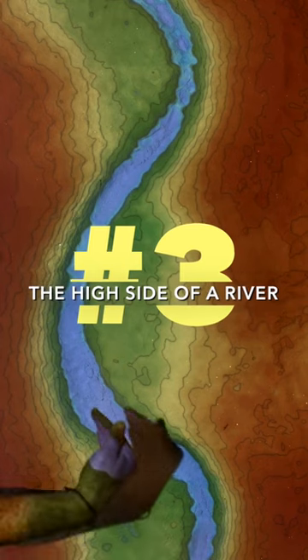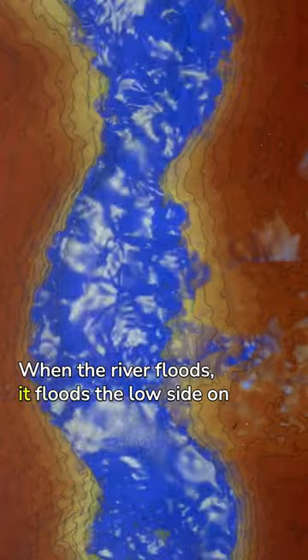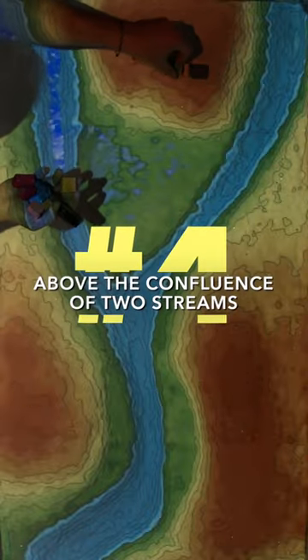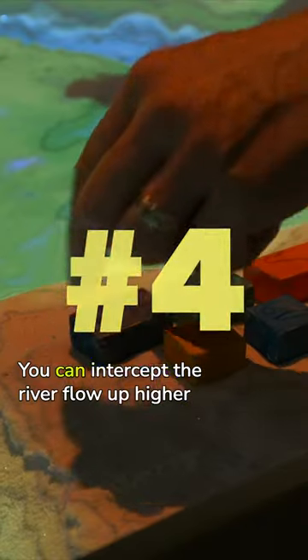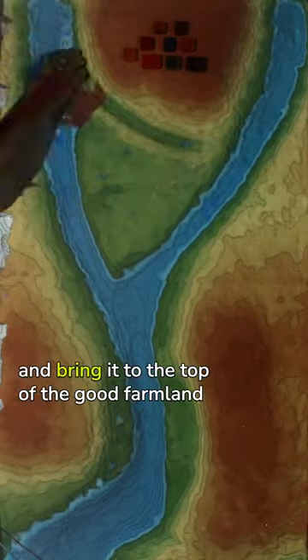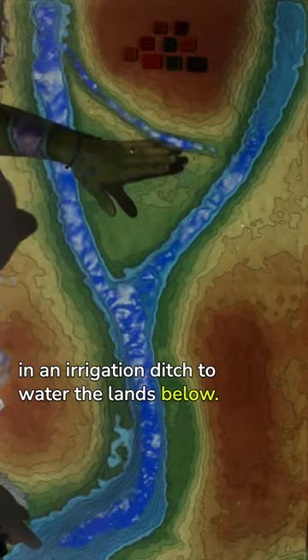On the high side of a river, on the outside of the bend. When the river floods, it floods the low side on the inside of the bend. Above the confluence of two streams, you can intercept the river flow up higher and bring it to the top of the good farmland in an irrigation ditch to water the lands below.